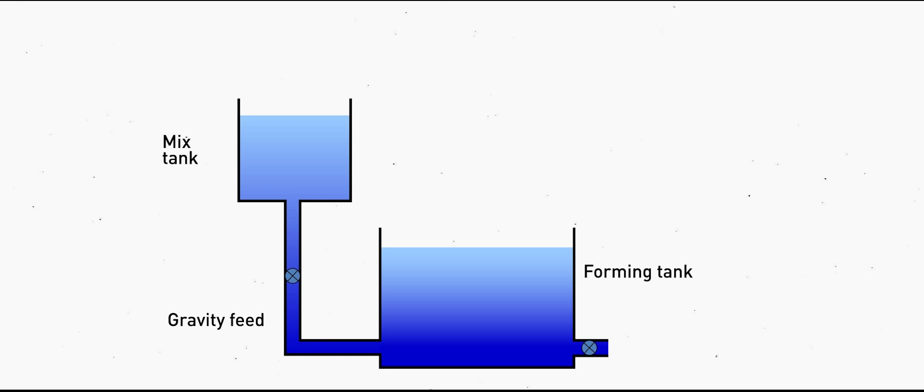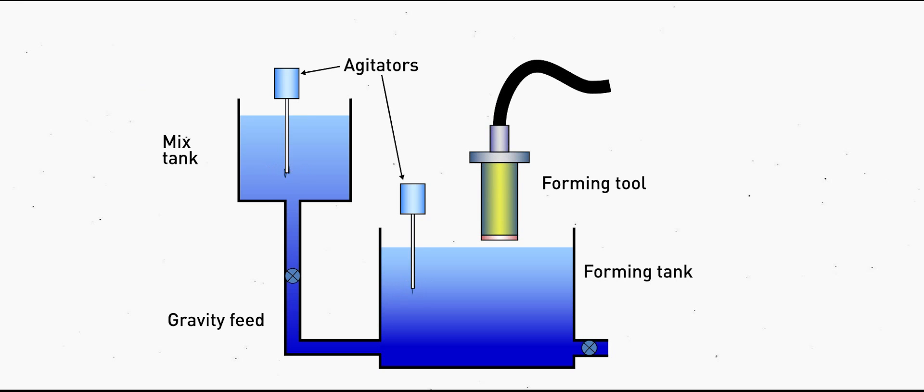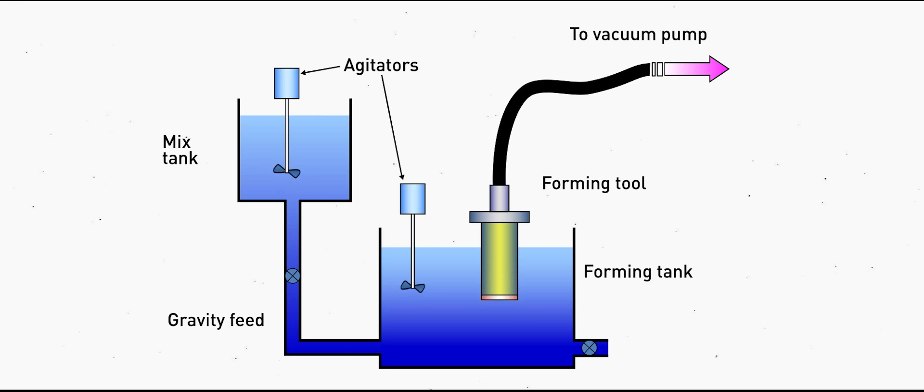The Unifrax engineered thermal performance group manufactures Purefrax and Topfrax hot gas filter candles in our proprietary vacuum forming process. A precise formula of high temperature fibres and binders are dispersed in water and continuously agitated. Once the contents are evenly distributed, this fibre slurry is transferred to a forming tank, where it is then drawn out and through a forming tool.